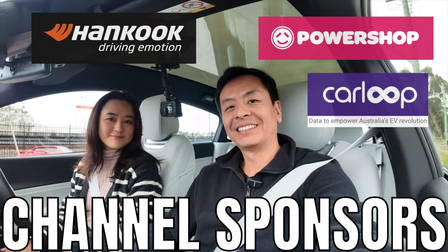Ludicrous Feed is proudly sponsored by Harncook, Ion Tyres specially designed for electric vehicles, Power Shop for day or night EV charging plans, and CarLoop — data to empower Australia's EV revolution.